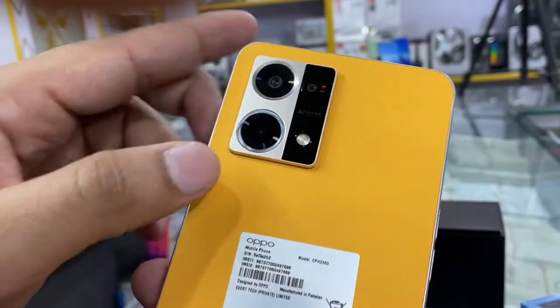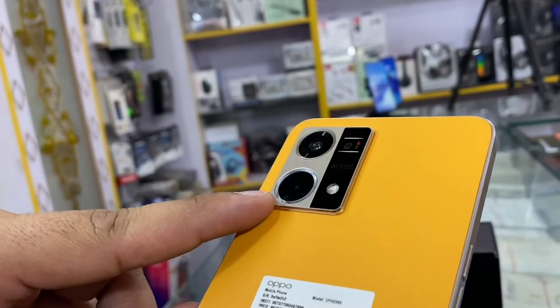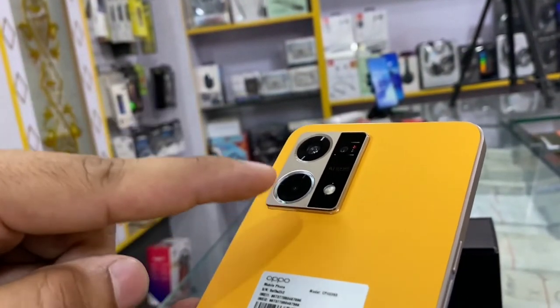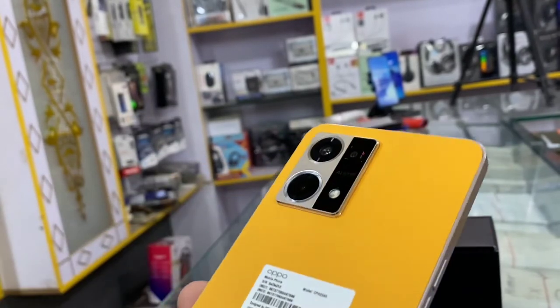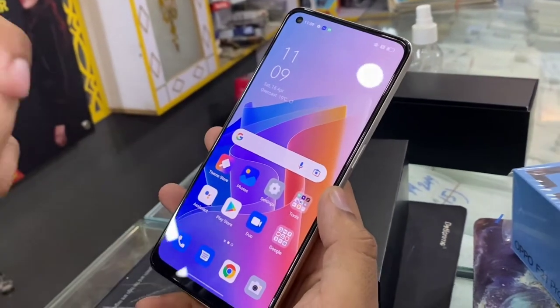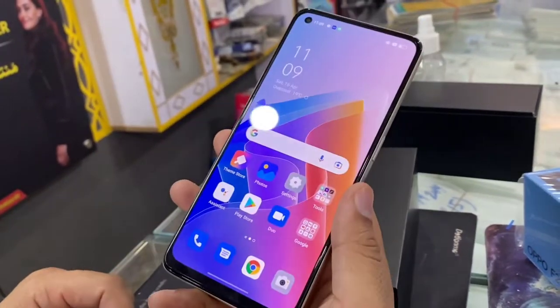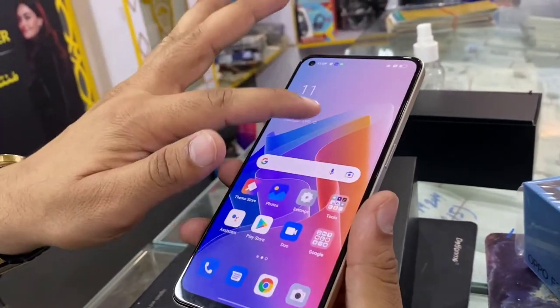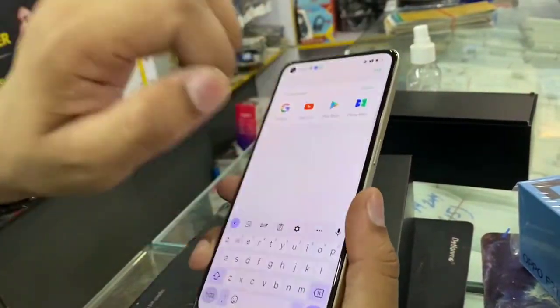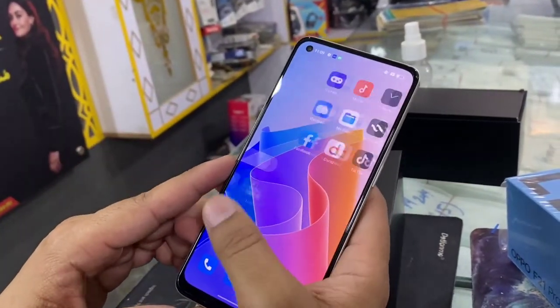With this camera module, you can see a ring light option on the notification area — when you use the microscope camera, this light will turn on. On the front, you can see an AMOLED display which is a 6.43 inch punch hole display with Gorilla Glass 5, which will be very strong with excellent touch quality.